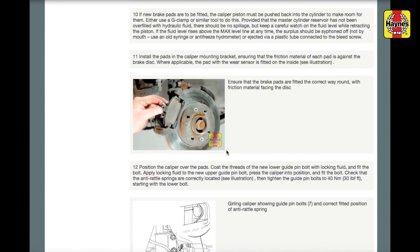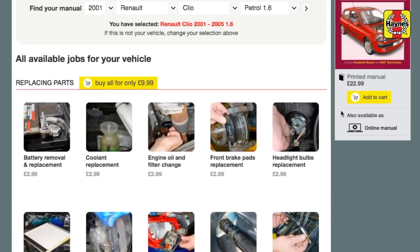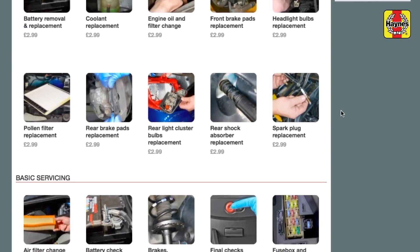Plus, On Demand is Haynes' most inexpensive manual yet. Purchase a single task for just £2.99 or the full set of your car's jobs for just £9.99.